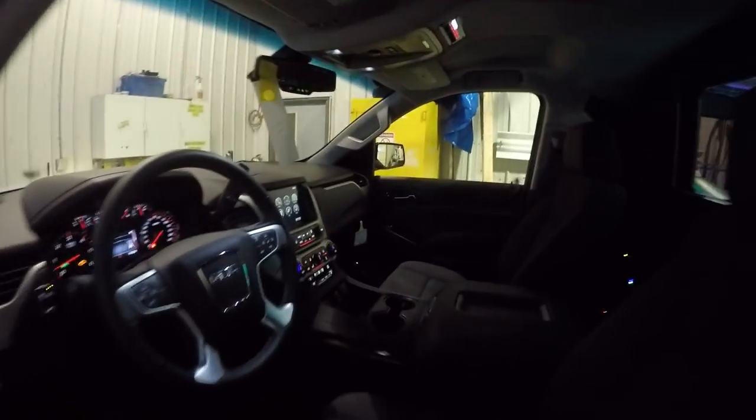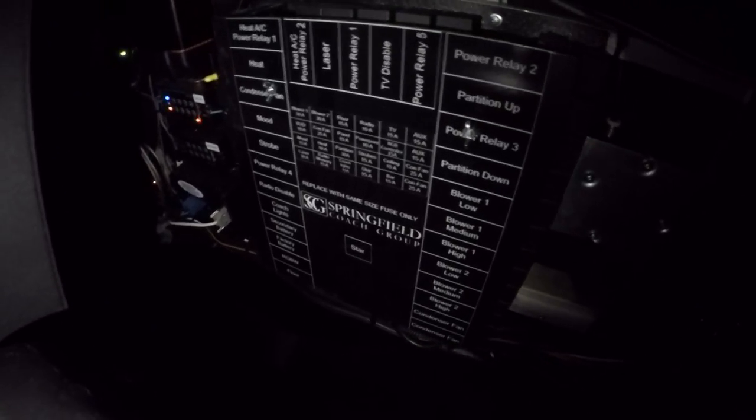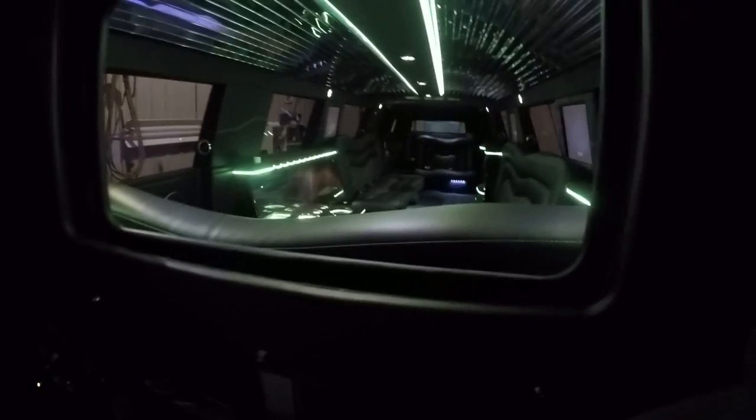In the front you have your standard controls — on/off switch, things like that. In the back you have our electrical system; everything's nicely labeled exactly where it needs to be, and everything's put away where it's supposed to be.